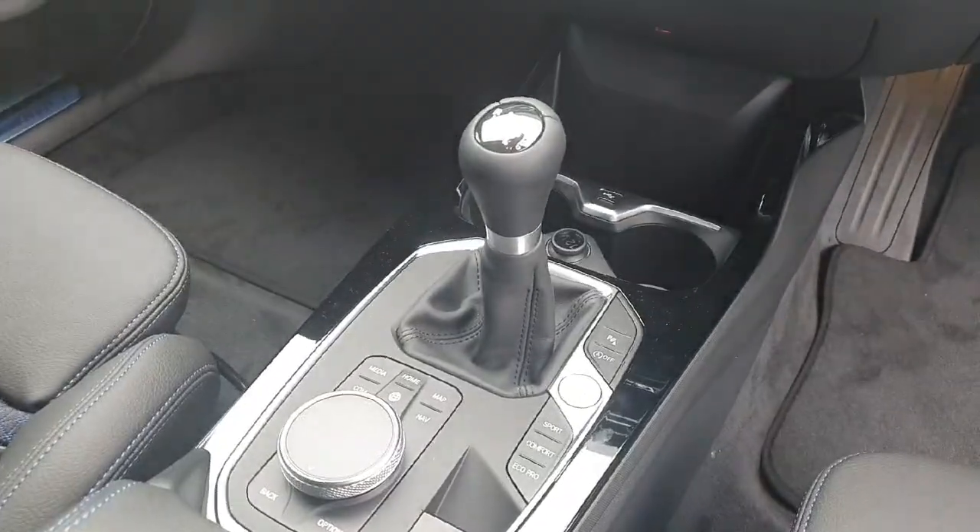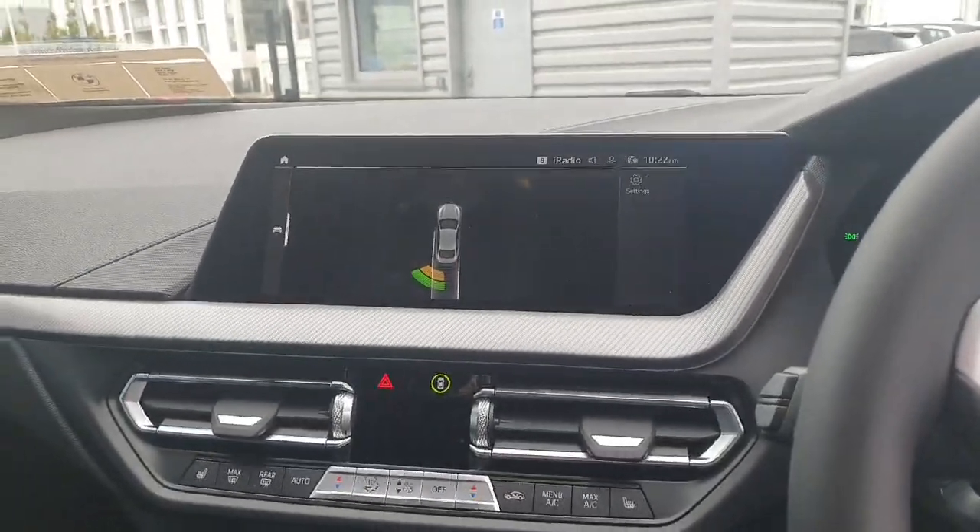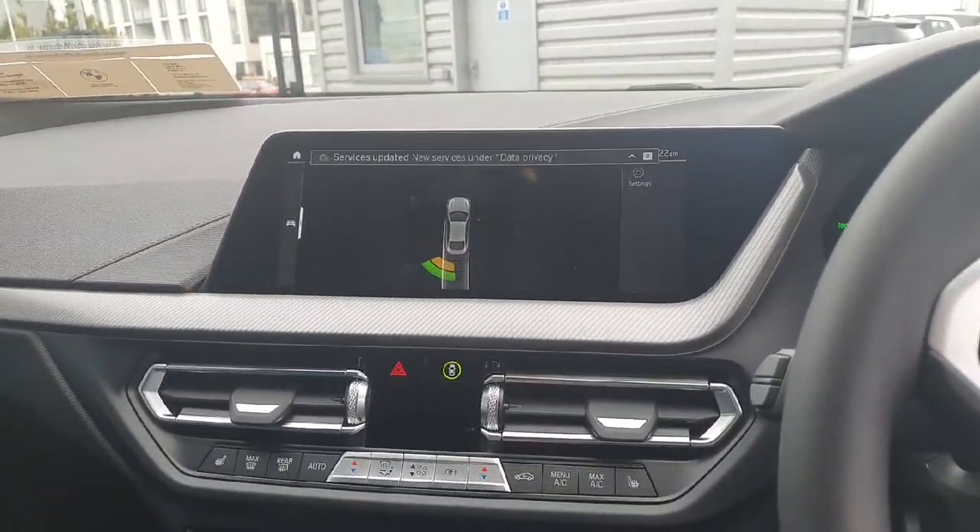We also have a manual gearbox here, which is always lovely to see. This car also comes with reverse sensors, which is always handy to have.